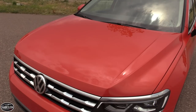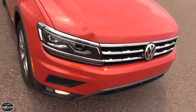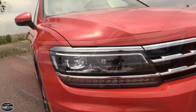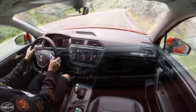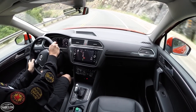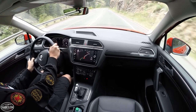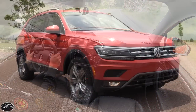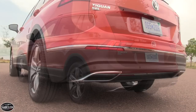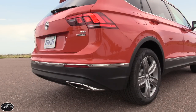The Tiguan is 185.1 inches long, 72.4 inches wide, and 66.3 inches high, making it one of the largest offerings in the segment, right in line with the Nissan Rogue. With an efficiently packaged 109.8-inch wheelbase, it also offers one of the roomiest interiors in the segment with respect to both passenger and cargo space. The MQB platform dictates a fixed relationship between the front wheel centerline and pedal box, with everything else variable, allowing for the development of a wider breadth of vehicles based around similar design principles.